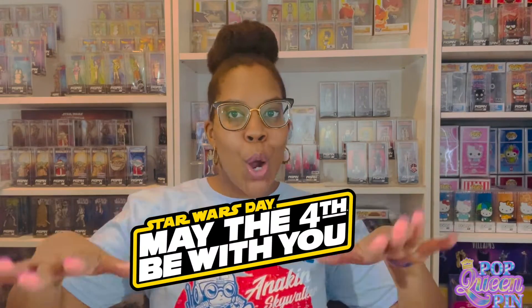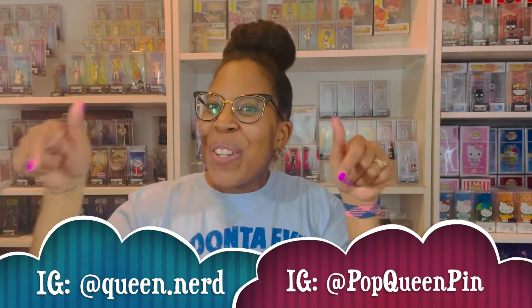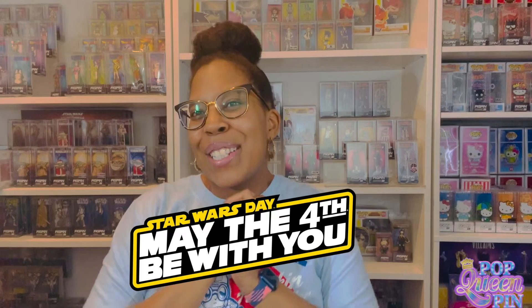Hi everyone, I'm Queen Nerd and I'm back again with another video. This time we are doing something very special for Star Wars Day. Before we get into that, please subscribe to my channel if you haven't already, and follow me on Instagram to see more nerdy content. Now let's get into the video — I have a few things coming for Star Wars Day, and this part is just the video component to my May the Fourth celebration.